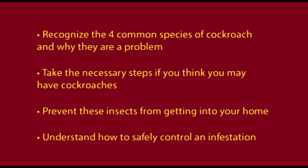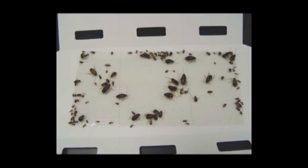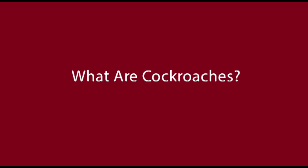This video will help you recognize the four common species of cockroach and why they are a problem, take the necessary steps if you think you may have cockroaches, prevent these insects from getting into your home, and understand how to safely control an infestation. Let's start with showing you what cockroaches are and why they are such a problem.